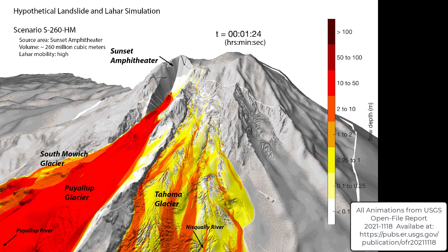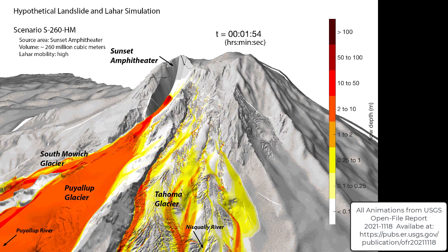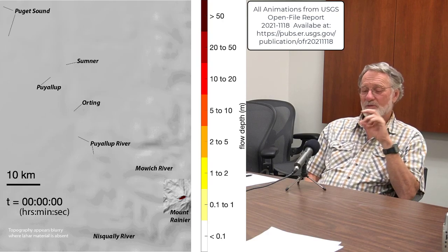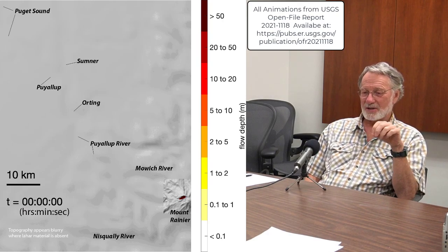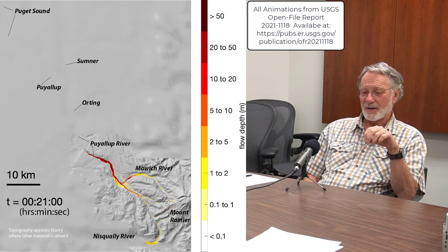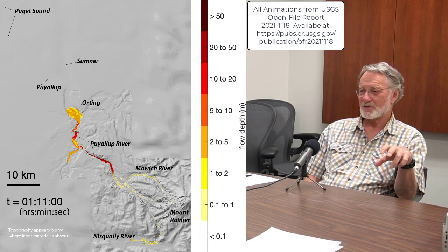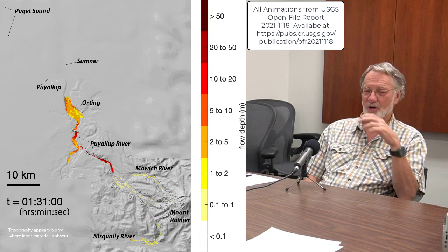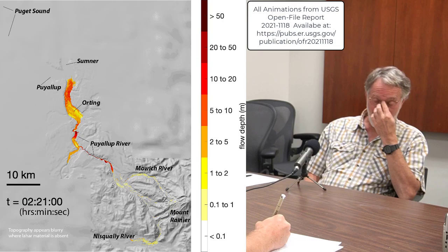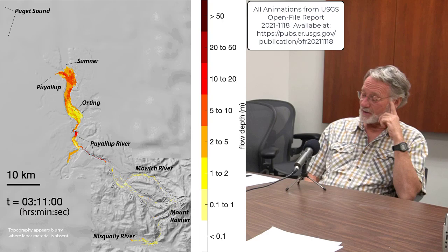We believe that it was just a big landslide, similar to what happened at Mount Meagher in 2010, but much larger. It traveled down some very steep slopes and canyons as it left the immediate vicinity of Mount Rainier and reached the lowland area where there are now several tens of thousands of people living. The closest large town is Orting.